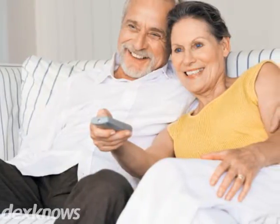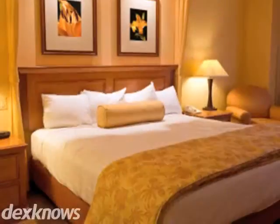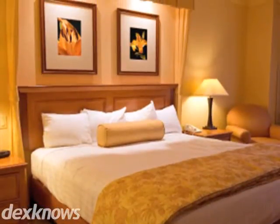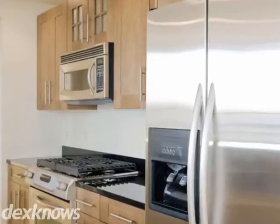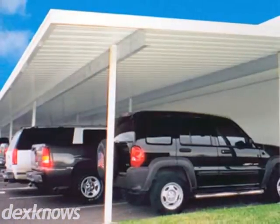Conveniently located in downtown Phoenix, the 3030 North Apartments offer everything you could imagine in a home. Our one, two and three bedroom units feature air conditioning, faux hardwood floors and vaulted ceilings.